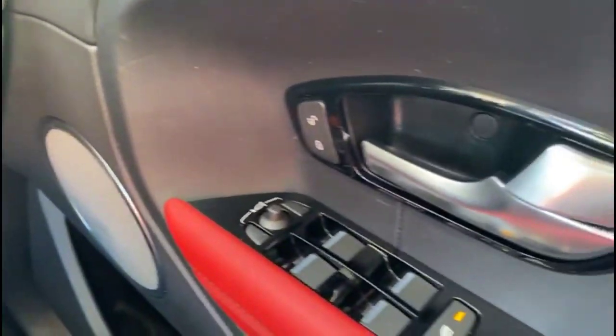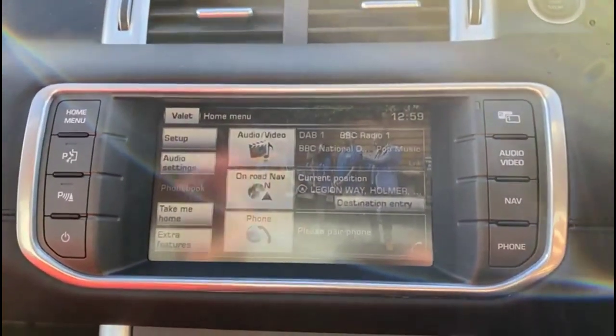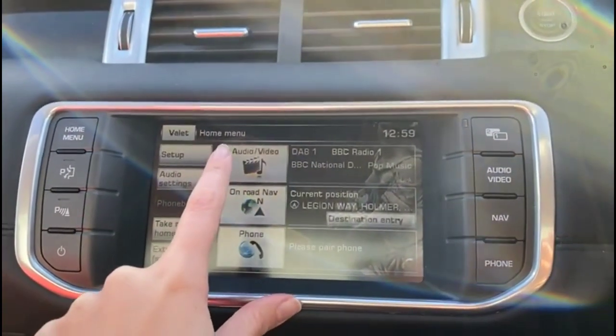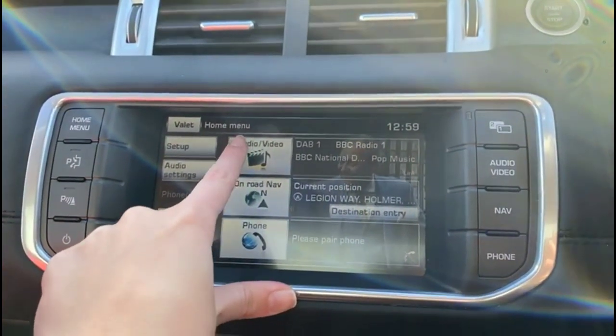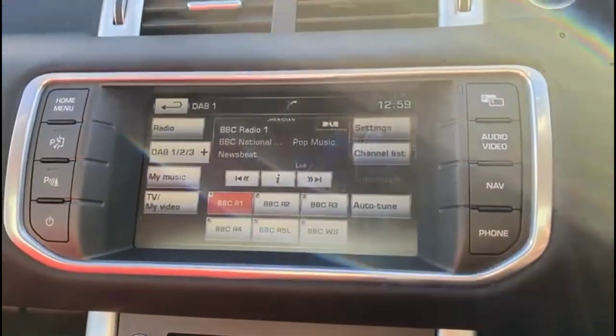Power tailgate release. Electric mirrors plus front and rear electric windows. Touchscreen infotainment system with DAB radio and digital TV as well.